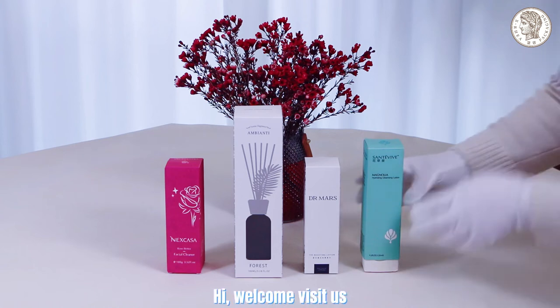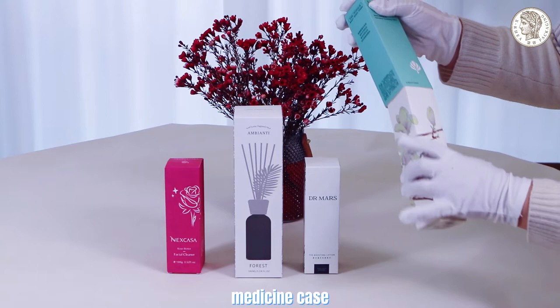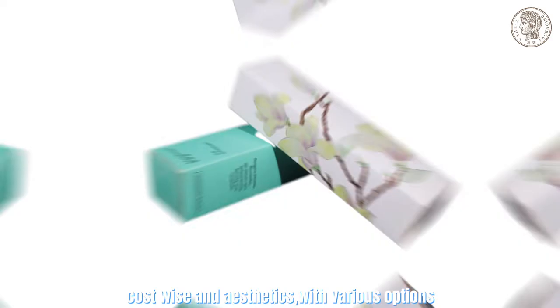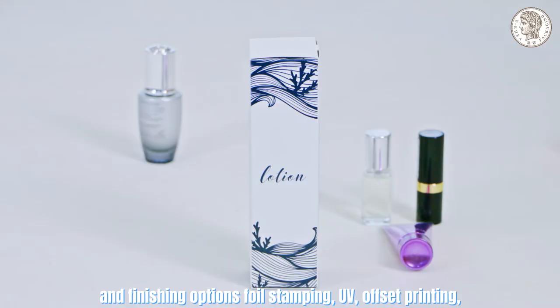Welcome. This is our cardstock box series. The cardstock boxes are widely used in cosmetics, medicine, daily care products, and more. Cost-wise and aesthetically, we offer various options for surface treatment and finishing, including foil stamping, UV offset printing,